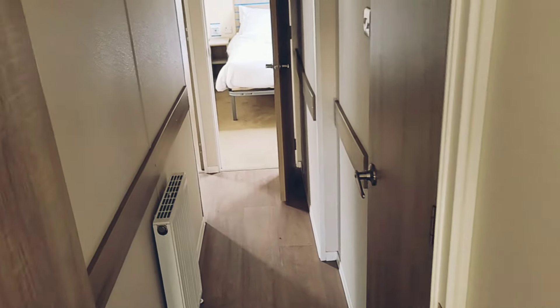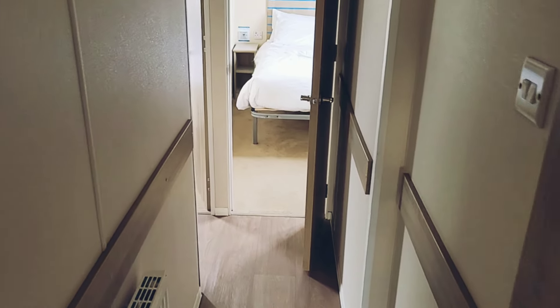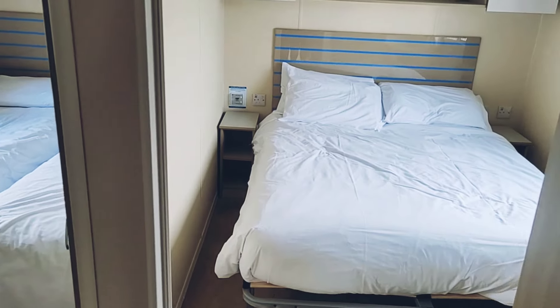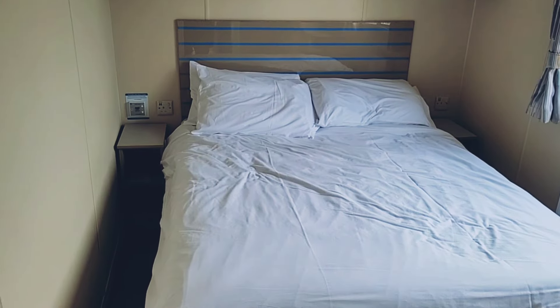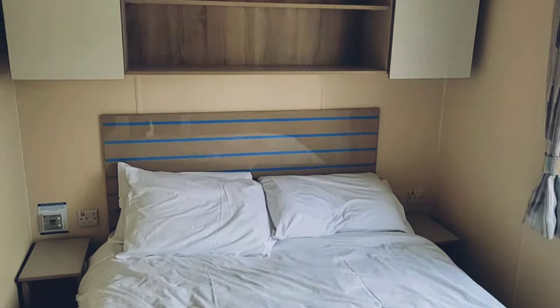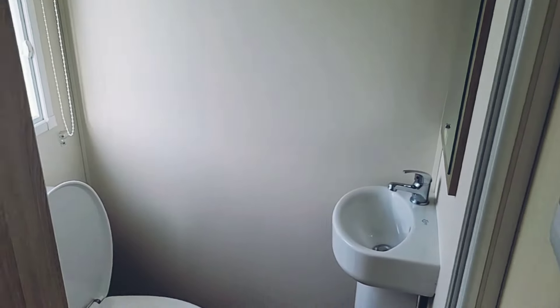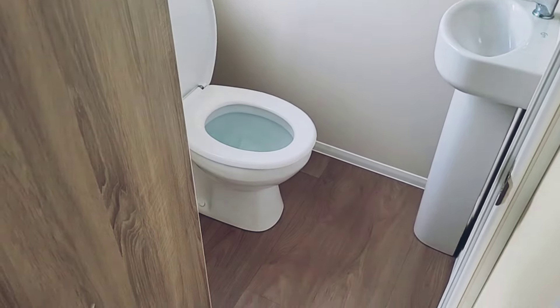If we head down the corridor at the end of the kitchen, you can see there's another radiator in the corridor, and then straight ahead we've got the master bedroom, which is quite compact. There's just about enough room to squeeze a double bed in there. This is because it's a three-bedroom caravan — the two-bedroom caravans have much bigger master bedrooms.